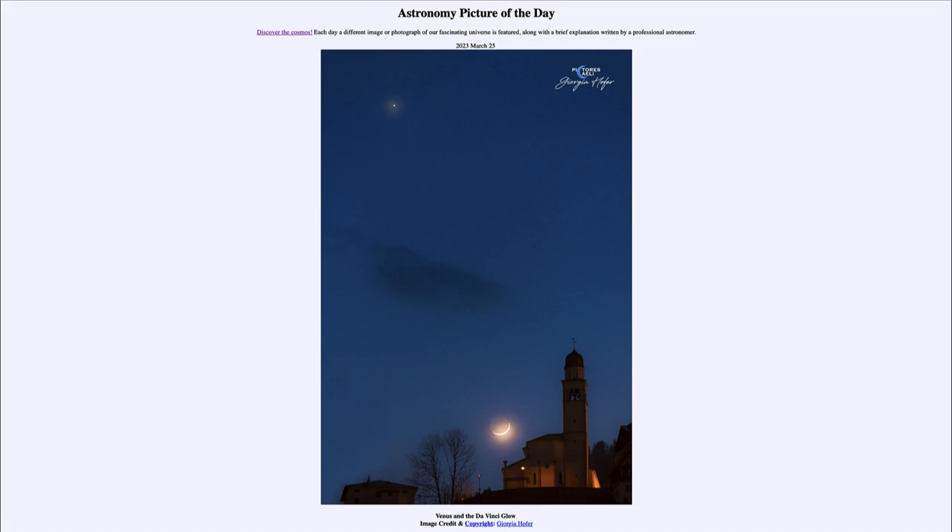That was our Astronomy Picture of the Day for March 25th, 2023 — titled 'Venus and the da Vinci Glow.' We'll be back again tomorrow for the next picture, previewed to be about wandering, so we'll see what that is about. Until then, have a great day everyone, and I will see you in class.